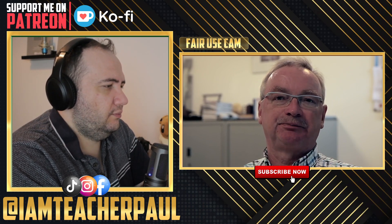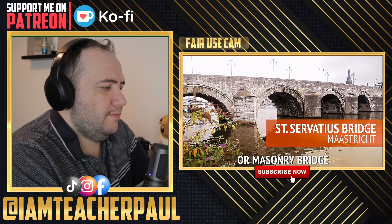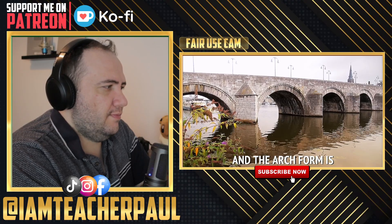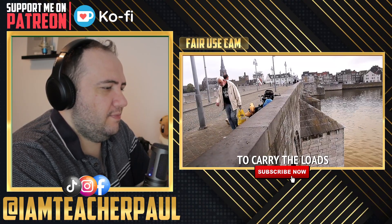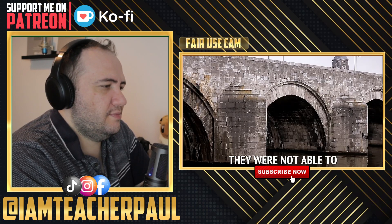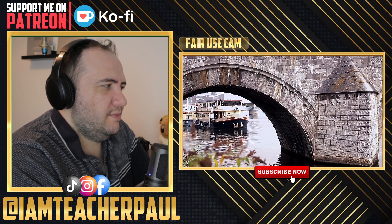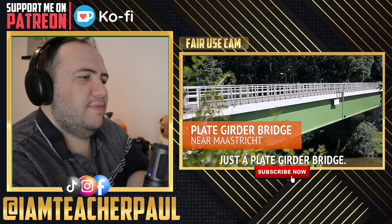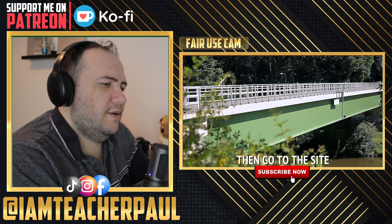This is a Roman type, or masonry bridge — completely built with stones. The arch form is the most convenient form to carry the loads. The arches are relatively small, but that has to do with the material; they were not able to build bridges with large spans back then.